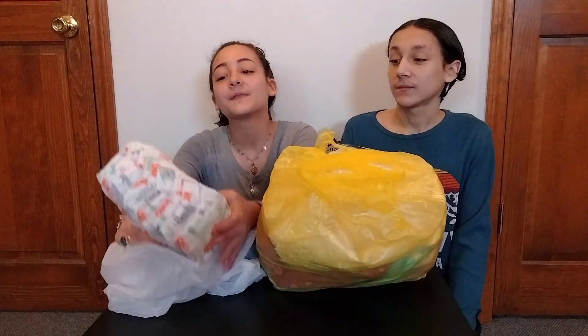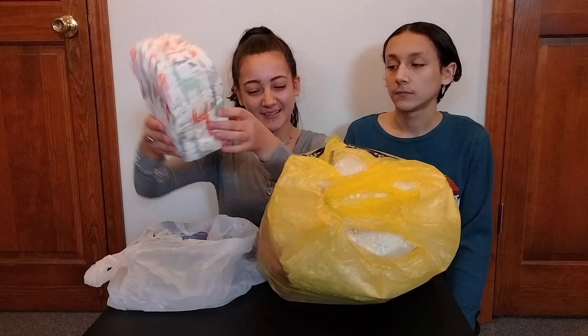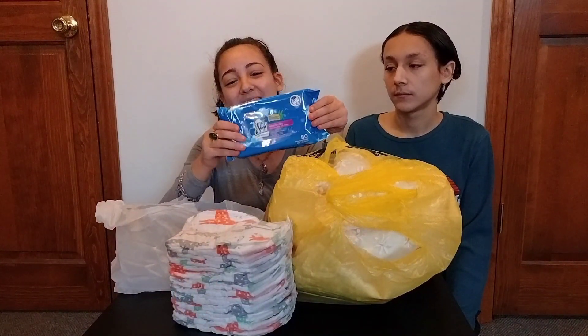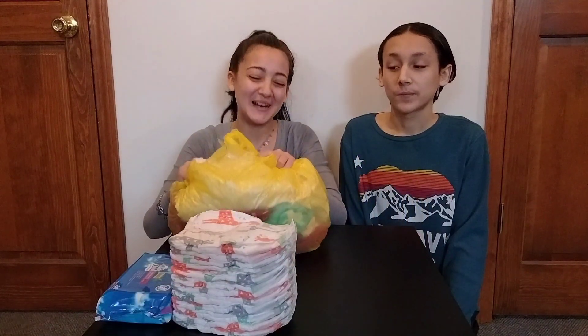In here we have 12 of these size 2 diapers and they have a super cute giraffe print. And here we have a pack of wipes and there are 80 wipes in this pack. Now for the more fun stuff.